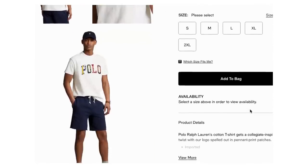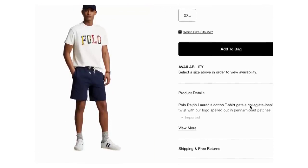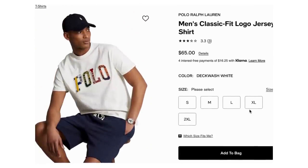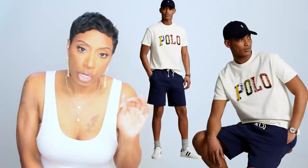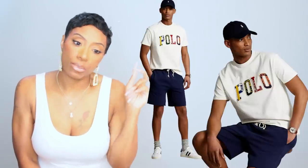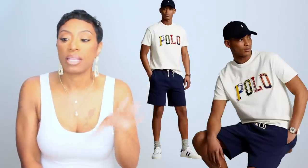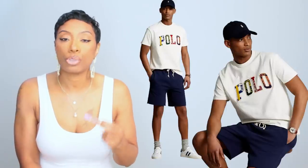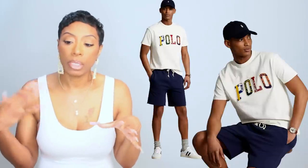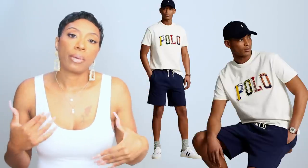For our designer tee I went with a Polo t-shirt because it's still designer, it gives us the colors we need to play with against our skirt, and it's a nice clean designer logo without anything too crazy. This is a men's top — shop the men's section, don't be afraid, you'll find some really good things. It comes in sizes small to 2XL — men's sizes. It's at Macy's for $65. It's called the Men's Classic Fit Logo Jersey T-Shirt, and it's got blue, yellow, green, orange, red — all of the colors.